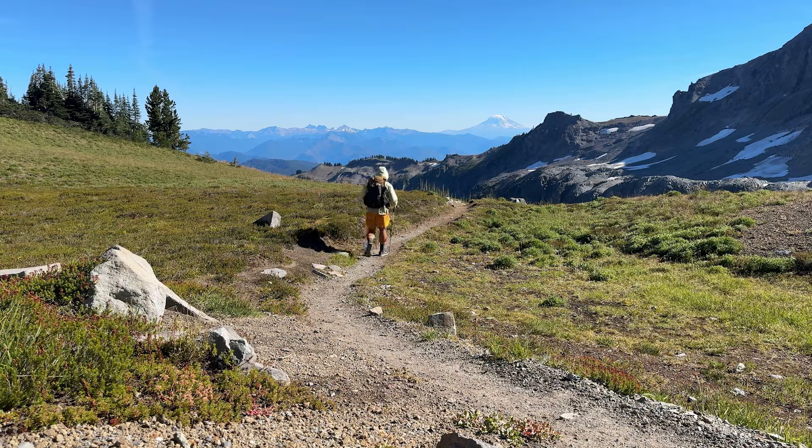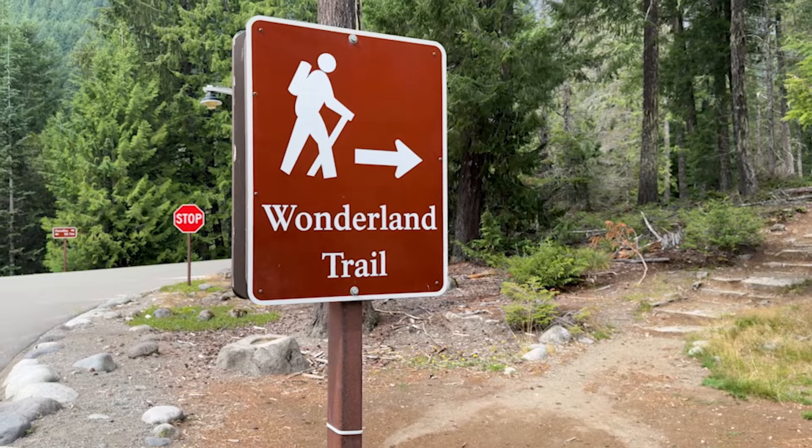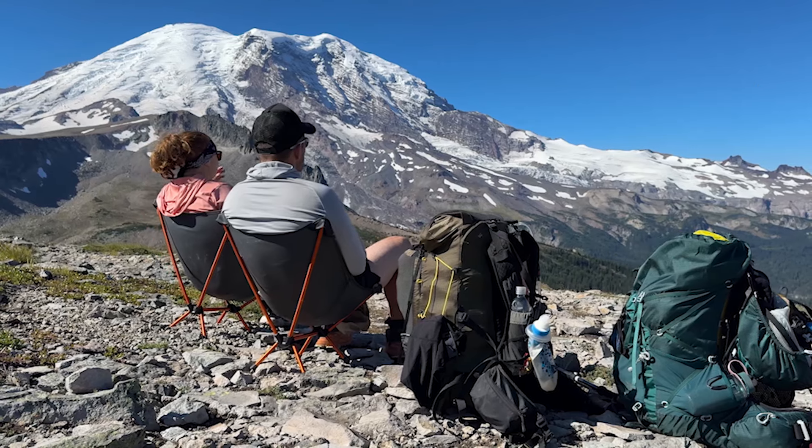This is everything I took with me on my 93-mile hike on the Wonderland Trail around Mount Rainier. I'm outside, it's fly season, so please excuse all the flies.